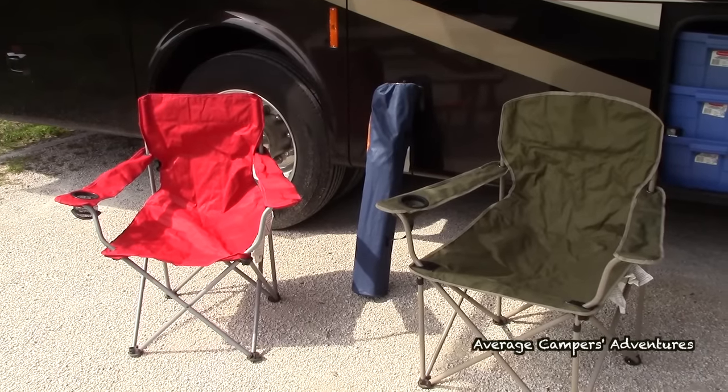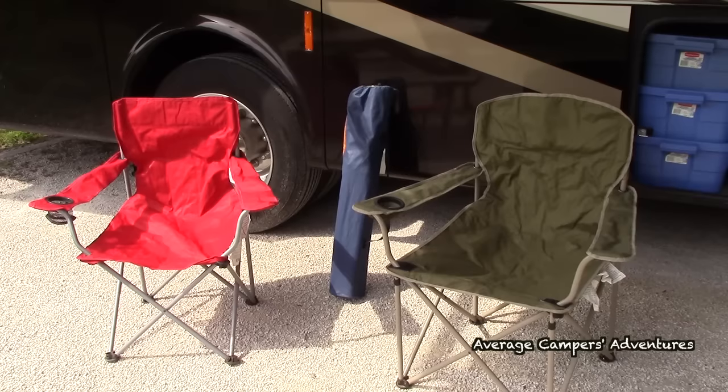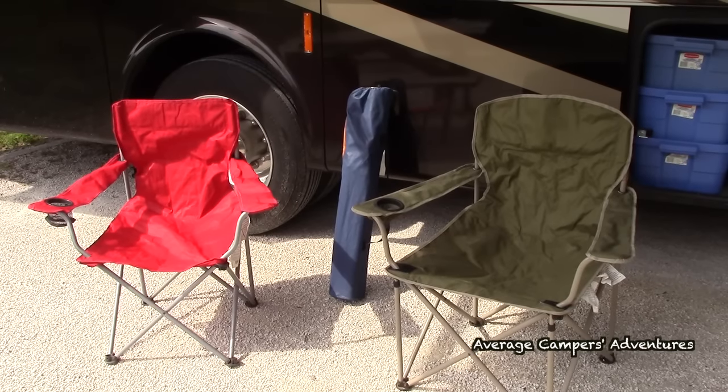Lawn chairs — you can't go camping without lounging. You've got to have something to sit on. They usually supply picnic tables, but there is nothing like a comfy chair sitting by the fire. And until you've tried to move a picnic table with wasps underneath it, you'll really appreciate those lawn chairs.